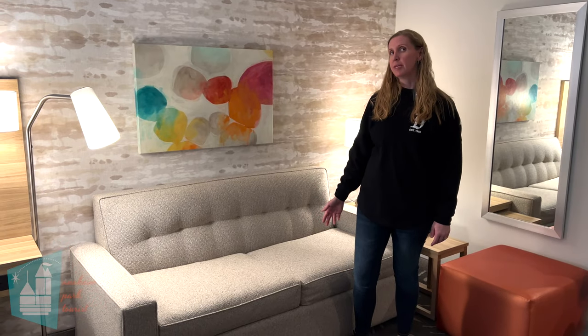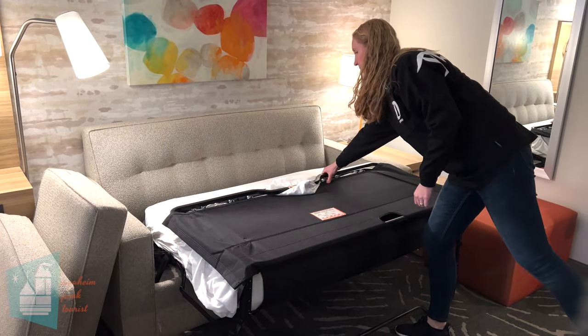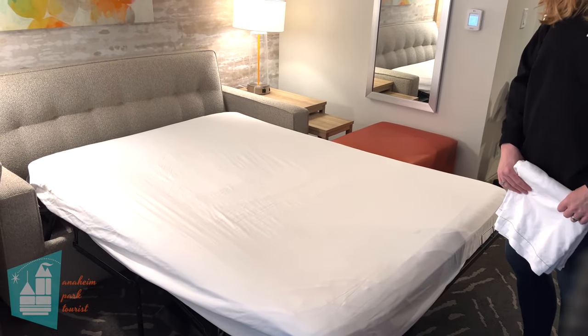This sleeper sofa looks to be a double size, so about two children could probably fit in this comfortably. I just tested the mattress on the sofa sleeper — it's pretty thin, you can feel what you usually feel on a sofa sleeper. It's not the most comfortable bed.